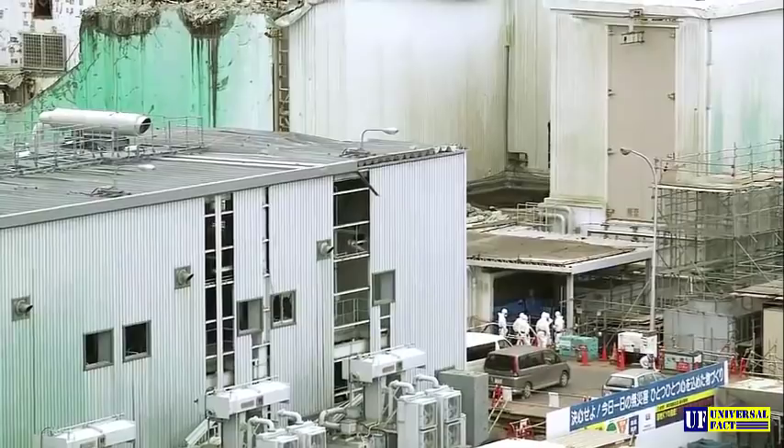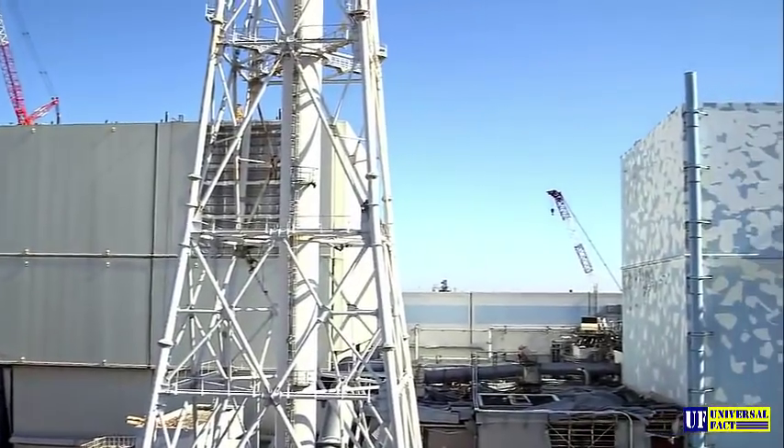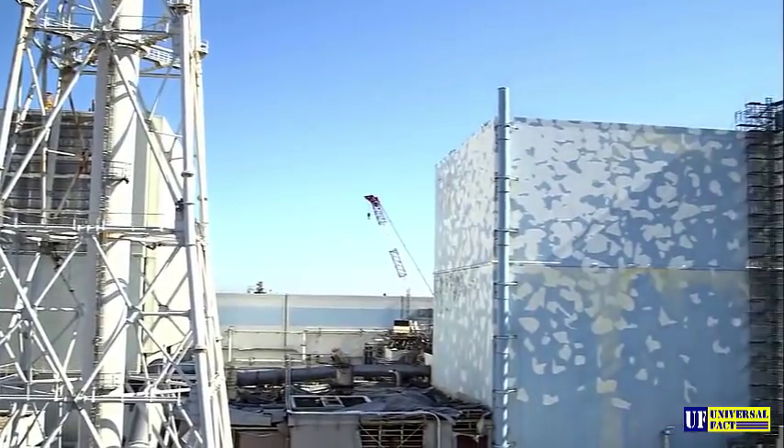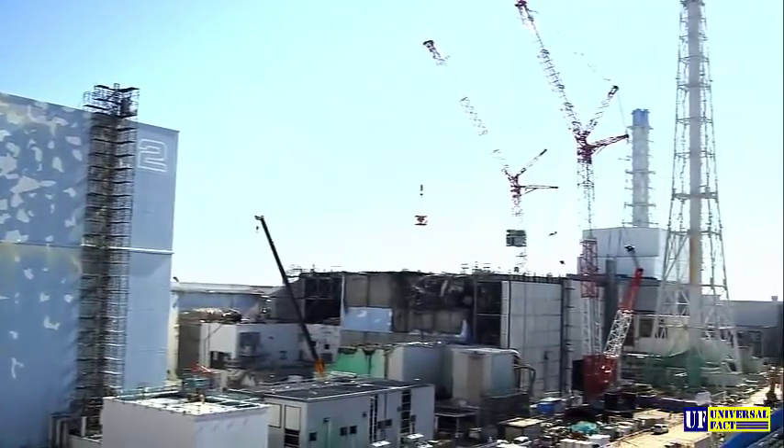It would still be lethal for human beings to enter the reactor buildings. Reactors 1, 2, and 3 are still in critical condition. The melted fuel inside the reactors requires constant cooling.